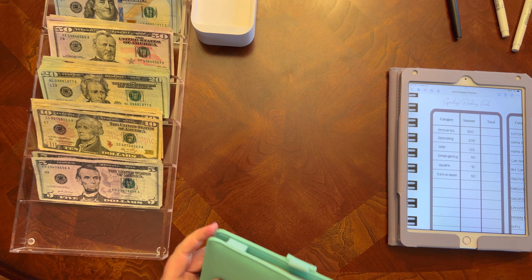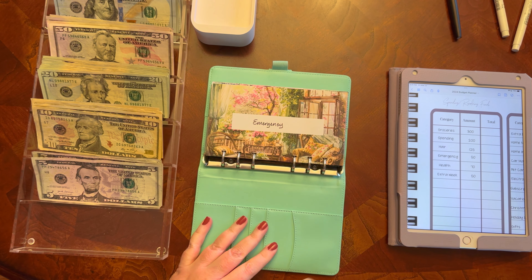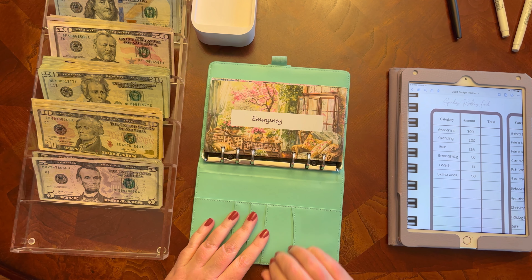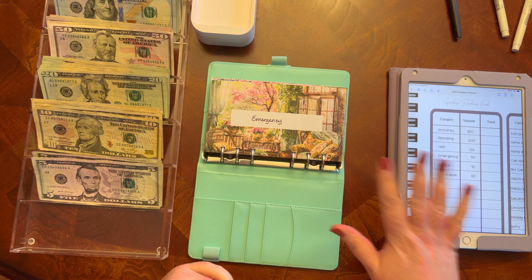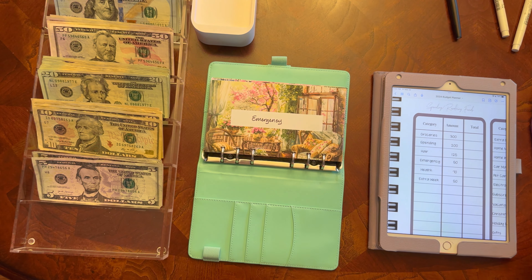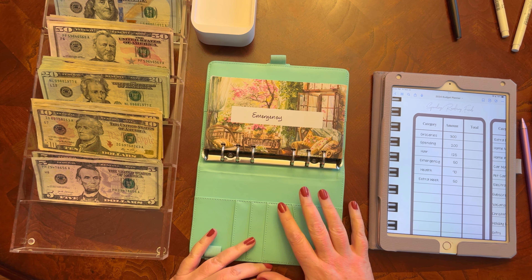Getting into my priority one binder — I do have all new envelopes. These are all available in my Etsy shop and everything in my Etsy shop is currently 25% off through March 31st. If you are interested in these envelopes, my planner, or anything like that, now's a good time to pick some up. Really pretty spring envelopes in this binder here.